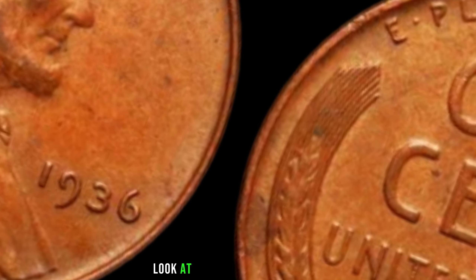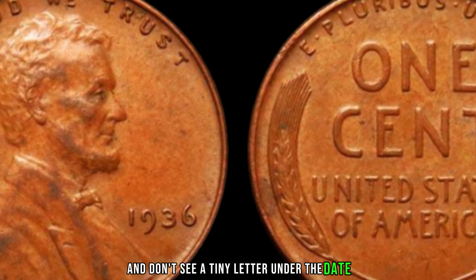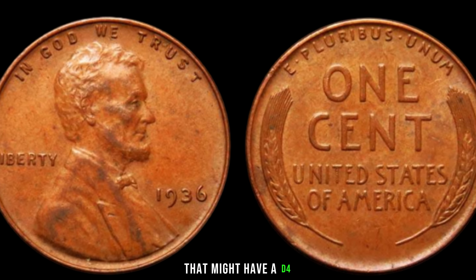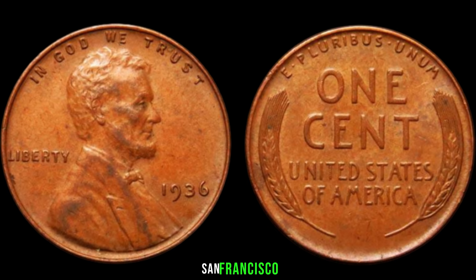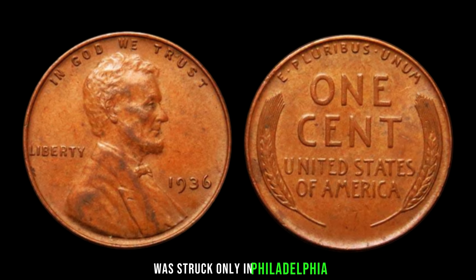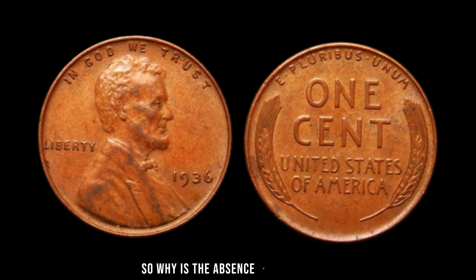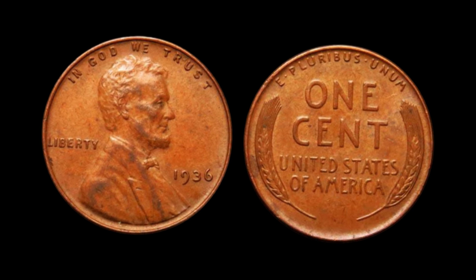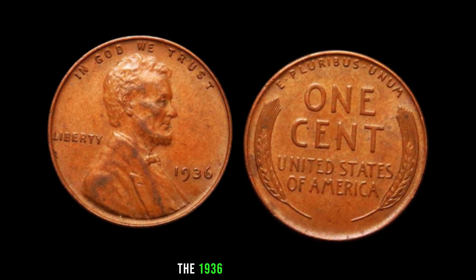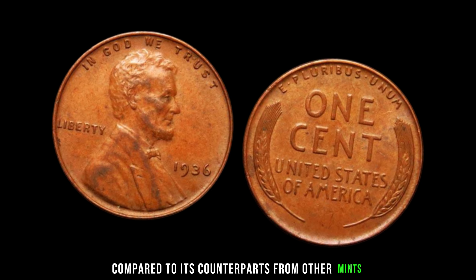If you take a closer look at your 1936 Lincoln penny and don't see a tiny letter under the date, you've got yourself a coin without a mint mark. Unlike other years that might have a D for Denver or an S for San Francisco, the 1936 Lincoln penny was struck only in Philadelphia, and they didn't use a mint mark that year. Why is the absence of a mint mark such a big deal? It boils down to rarity — the 1936 Lincoln penny without a mint mark is significantly scarcer compared to its counterparts from other mints.